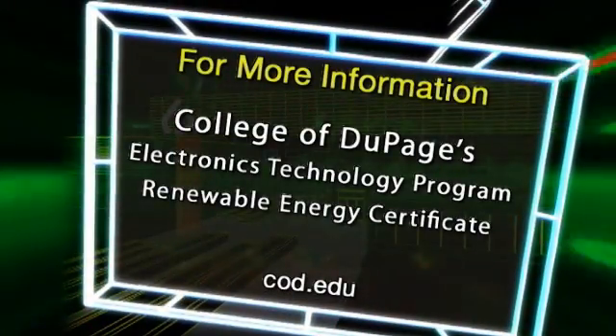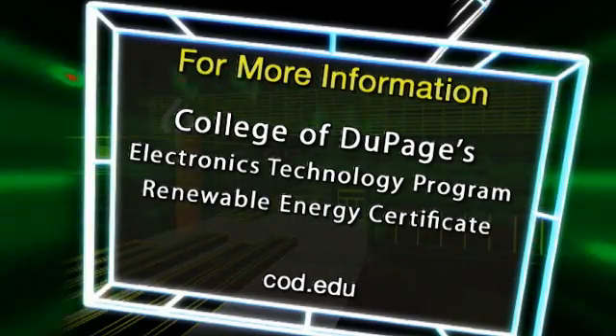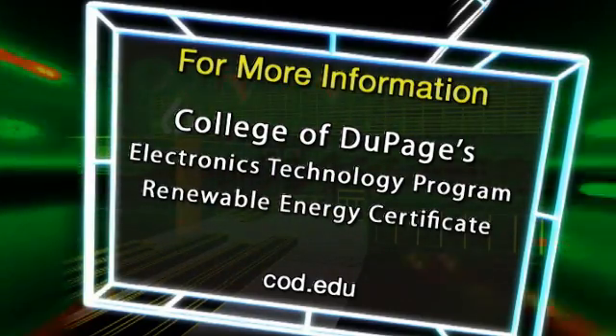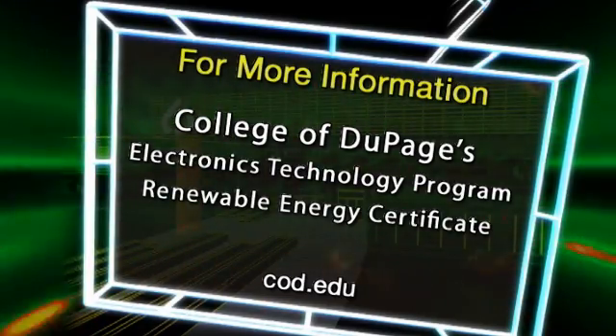For more information about the electronics technology program, the new renewable energy certificate, or other progressive classes and certificate offerings at COD, visit us on the web at cod.edu.